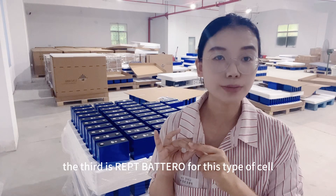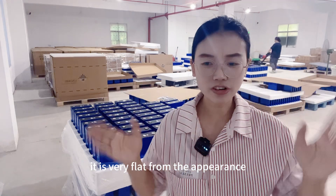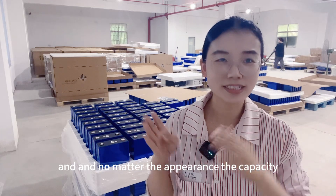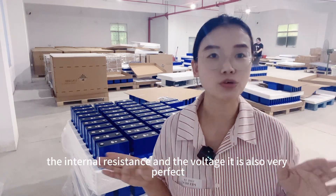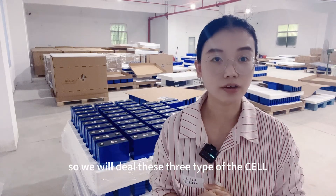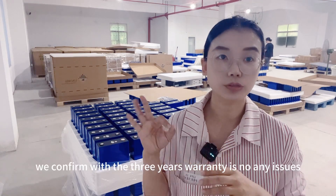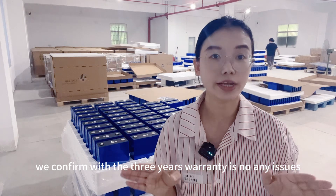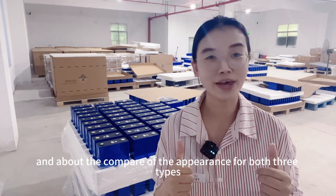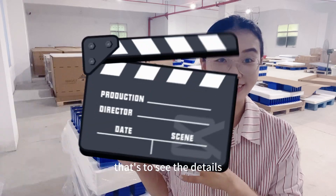The third is REPT Brutal. For this type of cell, it is very flat. No matter the appearance, the capacity, the internal resistance, and the voltage, it is also very perfect. So we will deal with these three types of cells. And for all three types, all the A-grade — we confirm with a three-year warranty, there are no issues. I'd like to show you the full details about the appearance comparison for all three types.